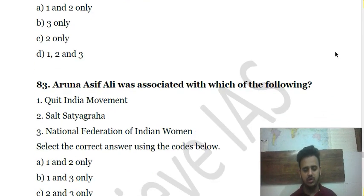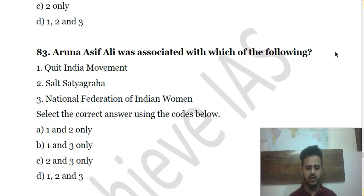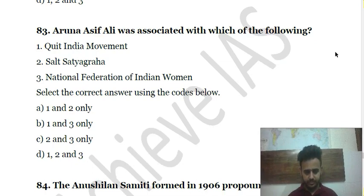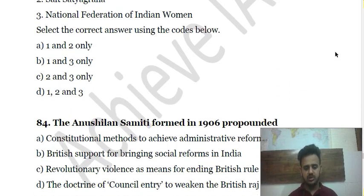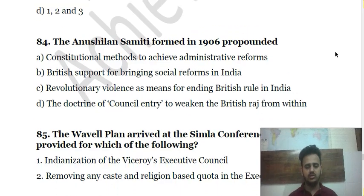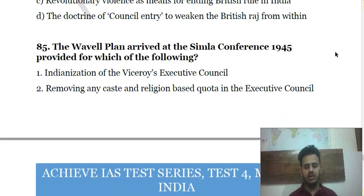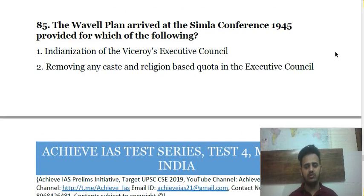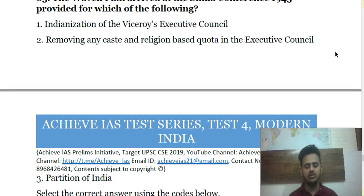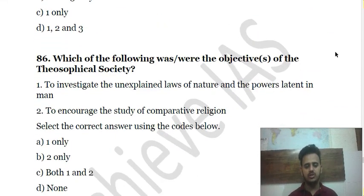Question 85: Aruna Asif Ali was associated with which of the following? Choose the correct answer. Question 86 is about the Anushilan Samiti formed in 1906 and what it propounded. Question 87: The Wavell Plan arrived at the Simla Conference in 1945 — provided for which of the following?